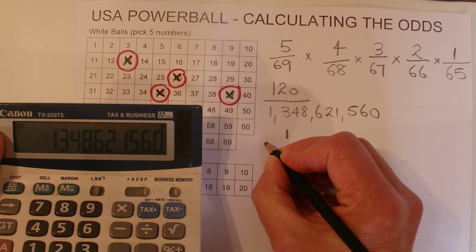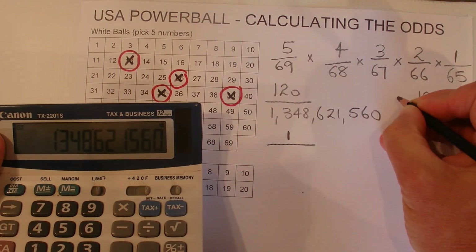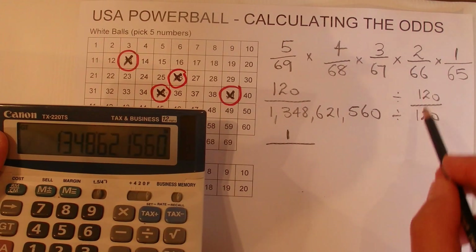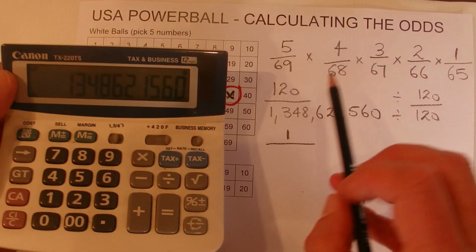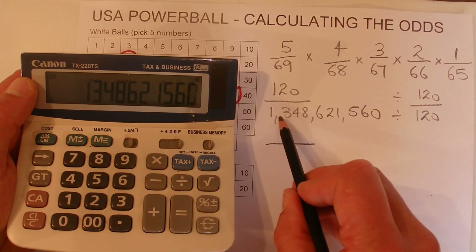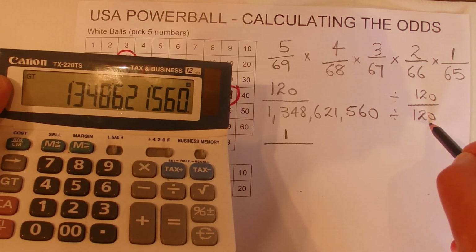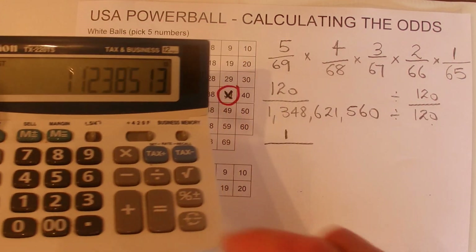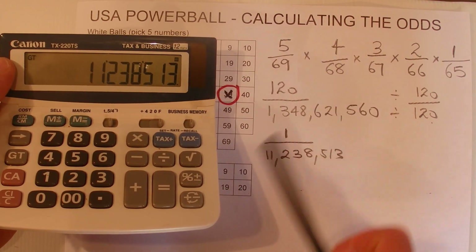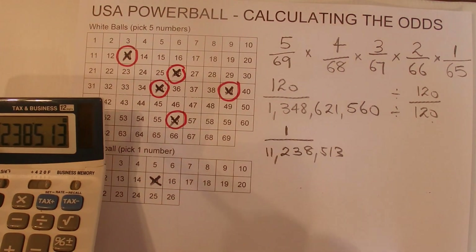Now we want to express that as one chance in something. So we'll divide both sides by 120 to simplify that fraction. 120 divided by 120 is 1, and 1,348,621,560 divided by 120 gives us one chance in 11,238,513 of matching all five numbers in the top.